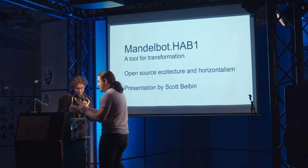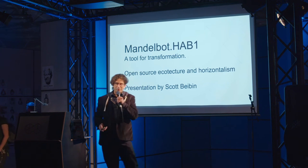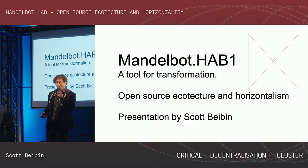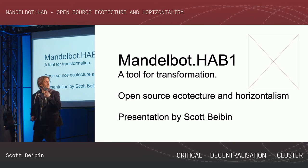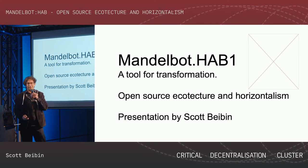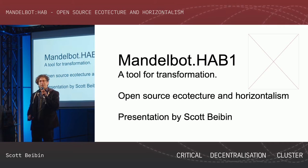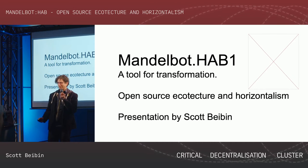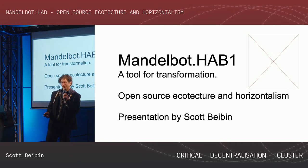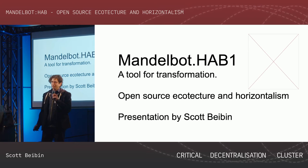Sorry, I'm so bad with technology. We're here at a hacker con and we all know we have all kinds of crazy technical problems at hacker conferences. Mandlebot HAB is a continuation of a project I've been doing for the past several years called Mandlebot.